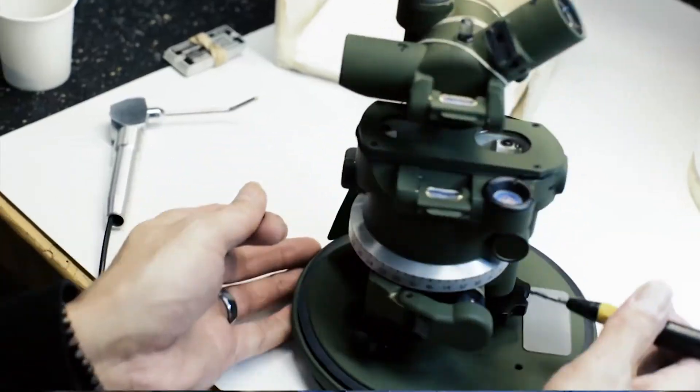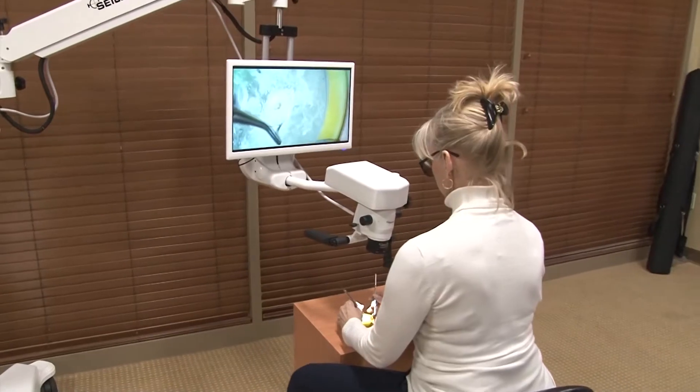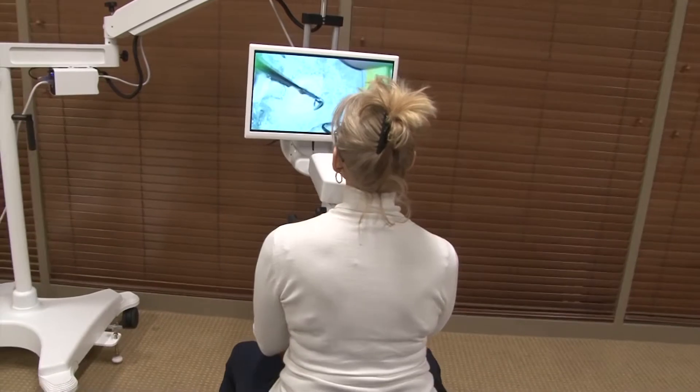There are four main reasons why I went with the Siler 3D microscope. Number one is resolution — we all want the best resolution possible. Number two is that the technology offers 60 frames per second, which is extremely high.